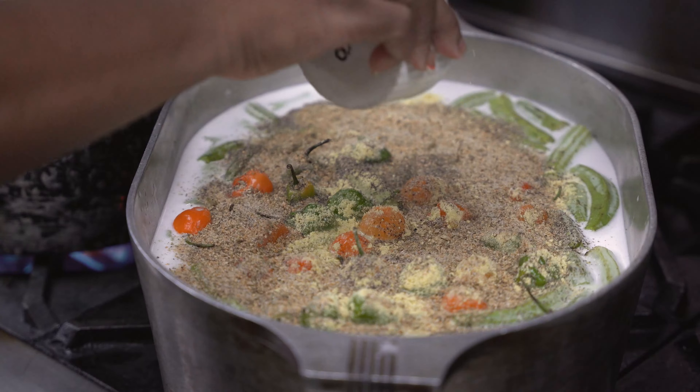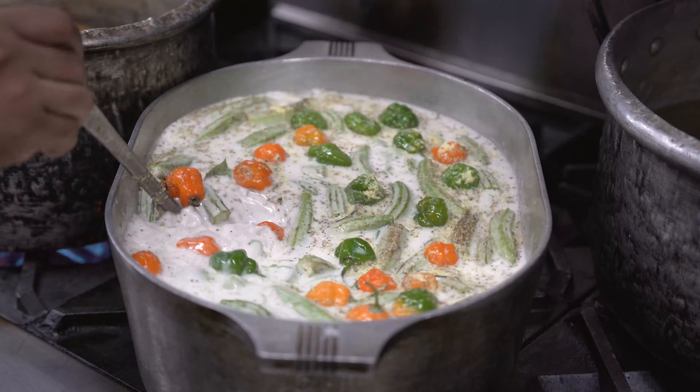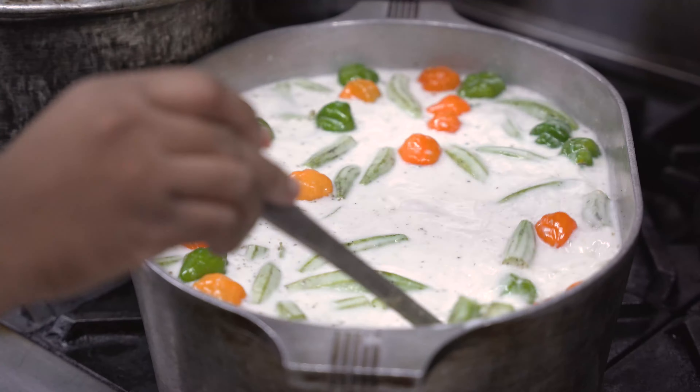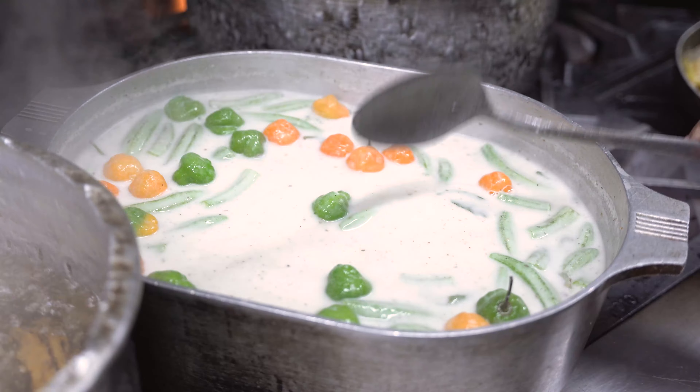The trick to perfect sere is constant stirring as it heats up. You do not want it to boil, or the coconut milk will split, and you won't get that rich, creamy texture. Stir continuously for about 15 minutes or until it starts to thicken. When it does start to thicken, take it off the heat.